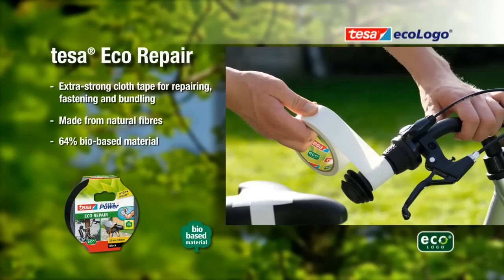TESA ECOLOGO: 100% quality and environmentally friendly. TESA ECOLOGO — Solutions for the future.